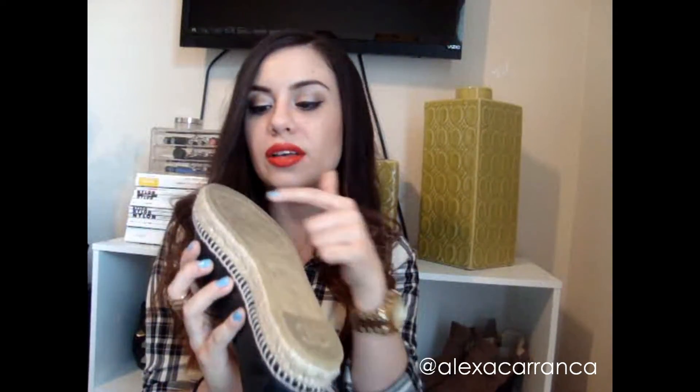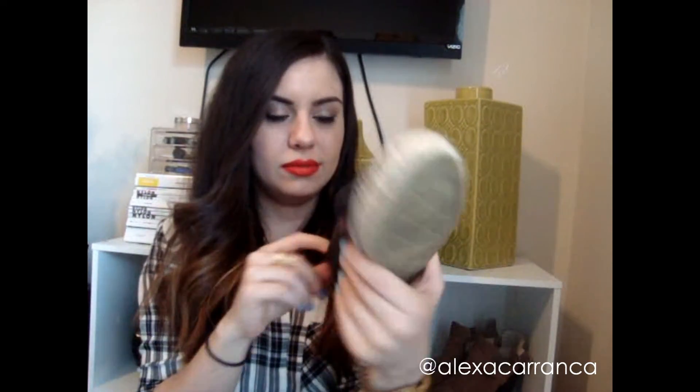They are perfect. On the bottom it says the CC Chanel logo and the size — 37. And yeah, these are it.